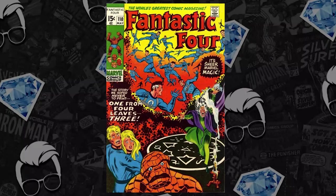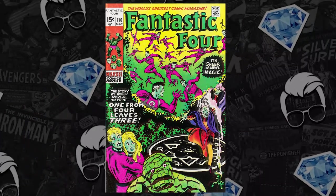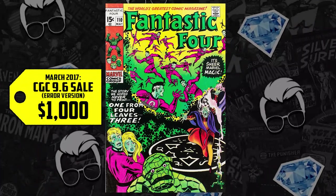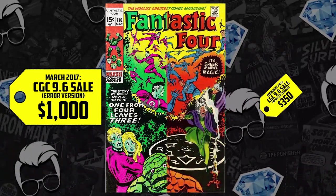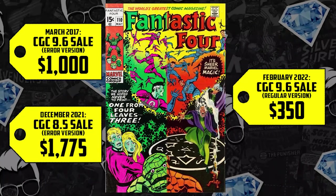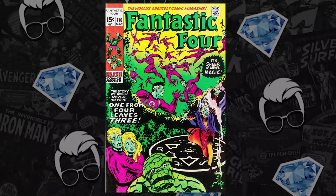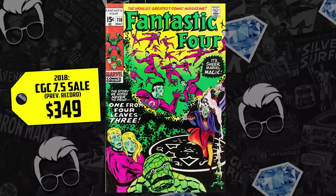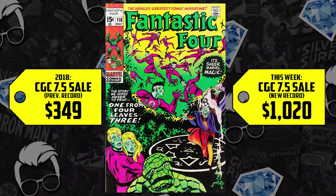Similar to number 9 on the list: Fantastic Four issue 110, the first cover appearance of Agatha Harkness, but more importantly one of the first mass-produced error variants. This Technicolor error has orange looking like green and blue looking like purple. The highest graded copy of this error on GPA is the CGC 9.6, which sold for $1,000 in March of 2017. A regular direct market 9.6 sold in February of this year for $350. There's an 8.5 that sold back in December for $1,775. This week marks a new record for a 7.5 — prior record set in 2018 for $349 — up 192%, an increase of $670, selling for $1,020 this week.